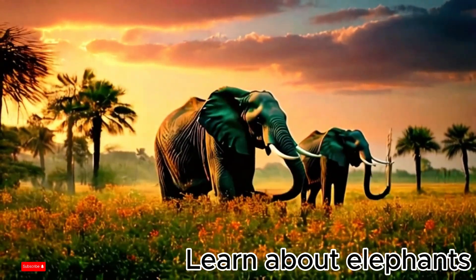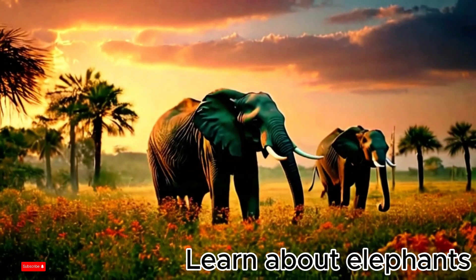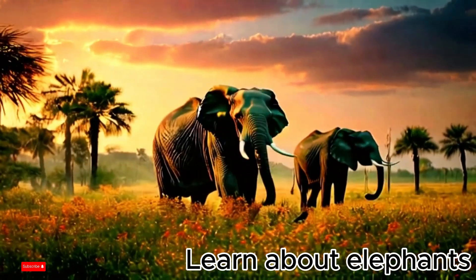Hello babies! Today we will learn about a giant and very gentle animal: the elephant.